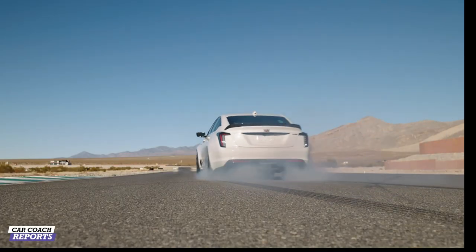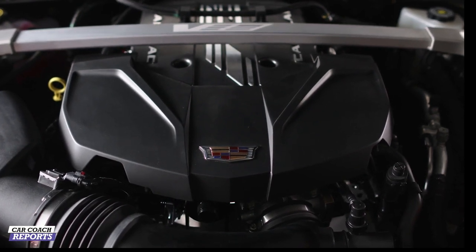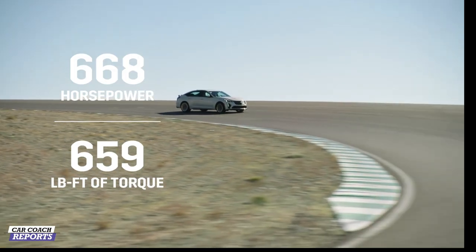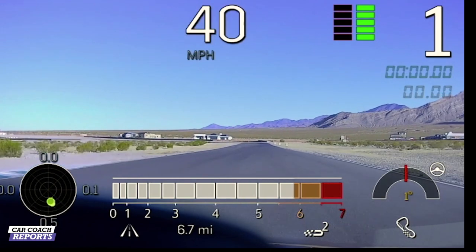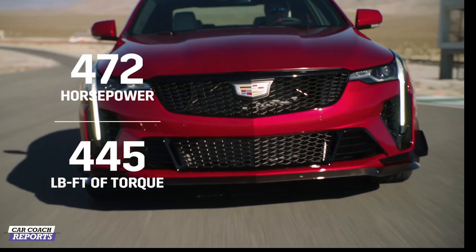We also do drag strip testing with the vehicles. Both the CT5 and CT4V Blackwing are rear-wheel drive, and they make quite a bit of power for rear-wheel drive and manual. The CT5V Blackwing has a 6.2-liter supercharged V8 engine, and the CT4V Blackwing has a 3.6-liter twin-turbocharged engine. The CT5V makes 668 horsepower and 659 pound-feet of torque — the most powerful Cadillac ever — delivering 0-to-60 in 3.7 seconds and over 200 mile-an-hour top speed. The CT4V Blackwing is 472 horsepower and 445 pounds of torque, with 0-to-60 in 3.8 seconds.